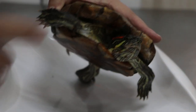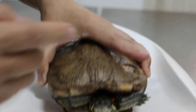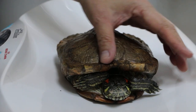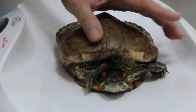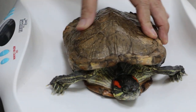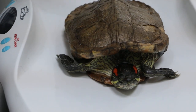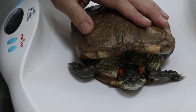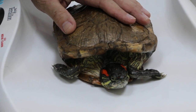We consider this as emaciated — emaciated means no fat, nothing, very thin. But before, it was very fat. You can tell because the shell is very well developed. The shell length is 17.5 cm — about the right size for a 12-year-old female. The main complaint is that she swims desperately upward to the surface, as if she cannot breathe.